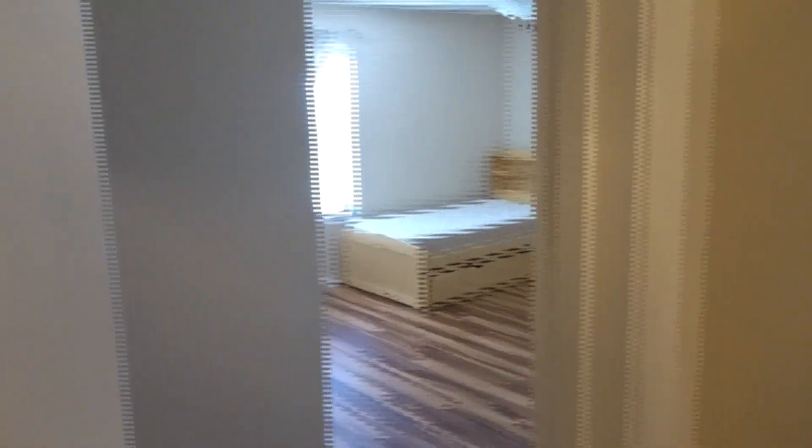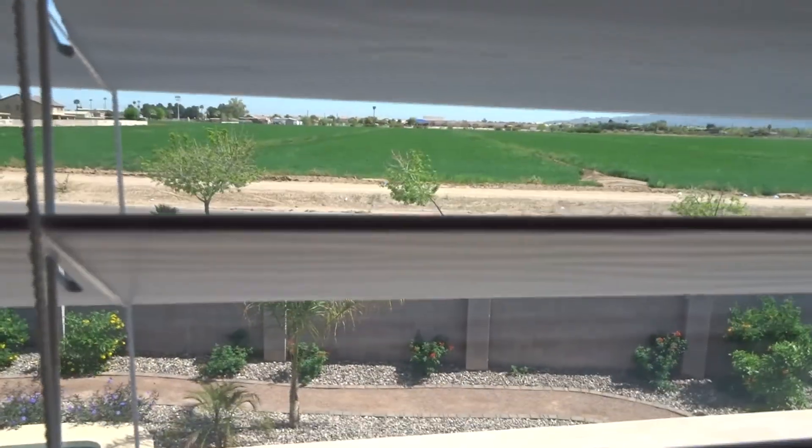Over here is another bedroom — the carpet is really nice. We have another walk-in closet, though it's kind of small and the echo is really loud in there. The last room right here has some mirrors and another nice window — you can kind of see the road out there through the blinds. There's also another walk-in closet and a mirror on the floor.